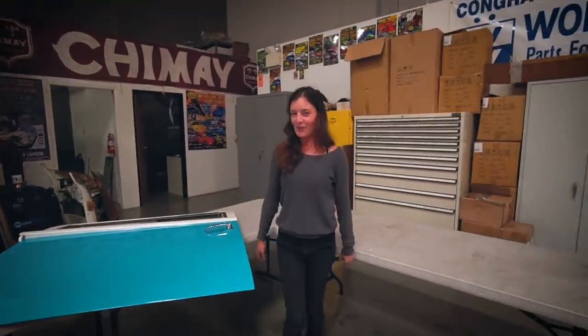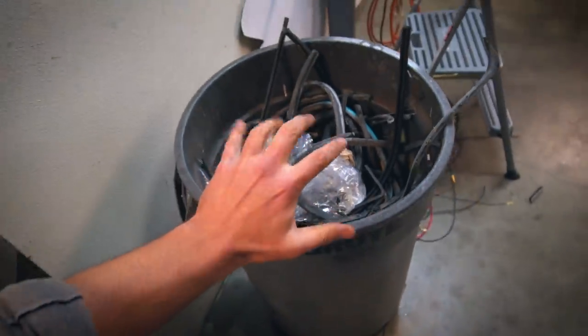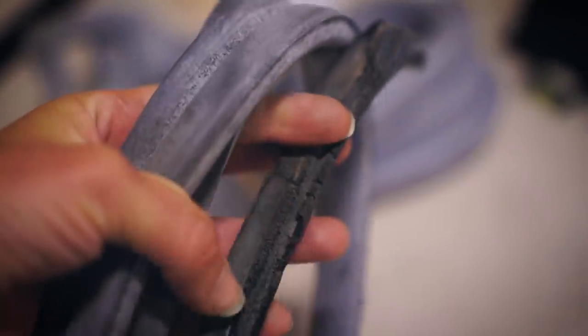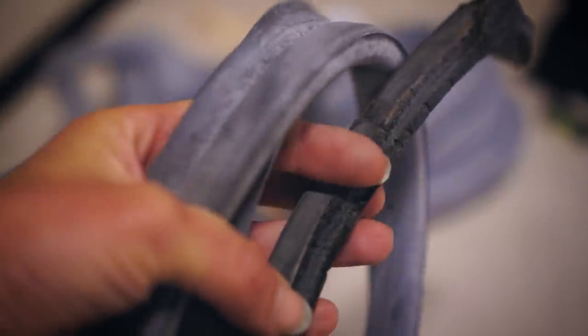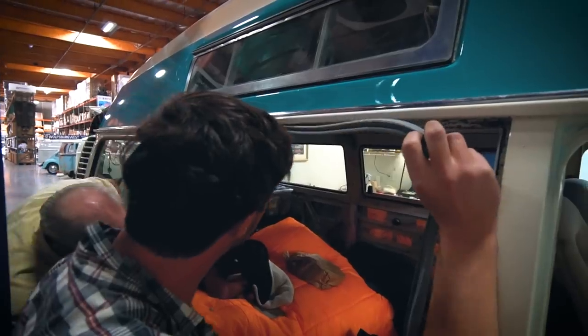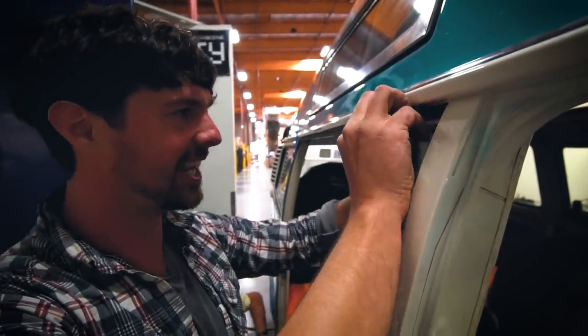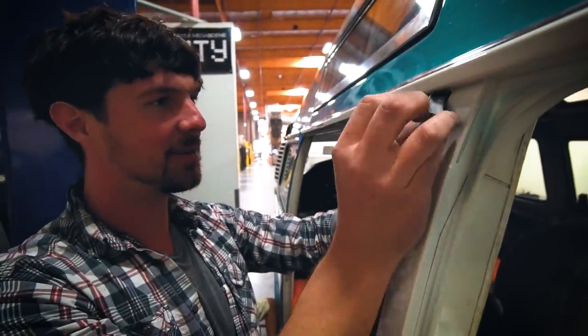Don't scratch the paint job! So we went about replacing the rest of Boomerang's dodgy rubber. We'd already replaced all of the window seals with Wolfsburg West rubber the week before when we were with Skinner Classics. Now we're completing the job with the doors. No more draft, no more leak — a nice warm home.